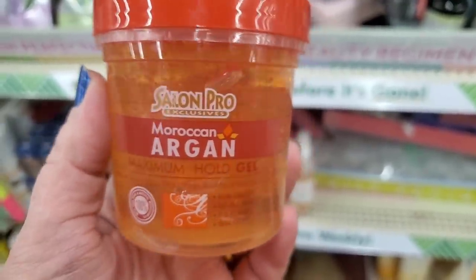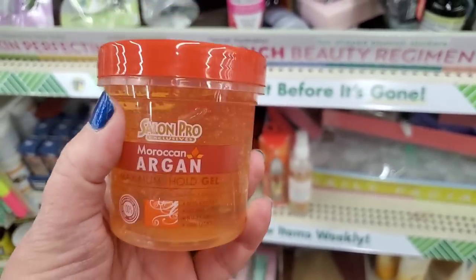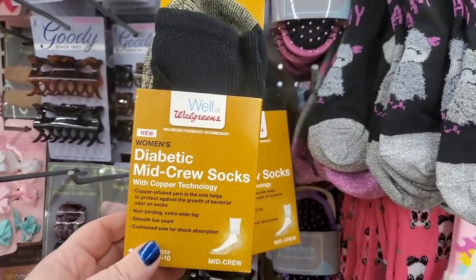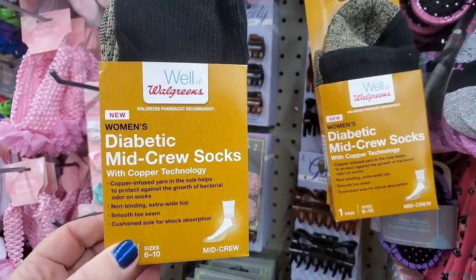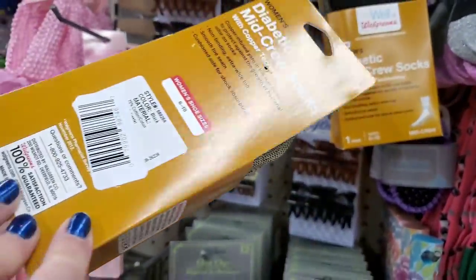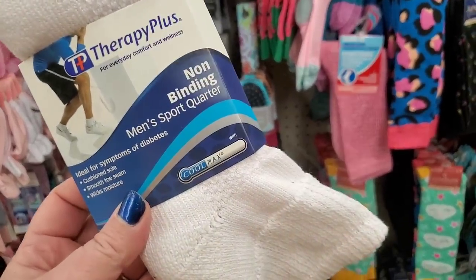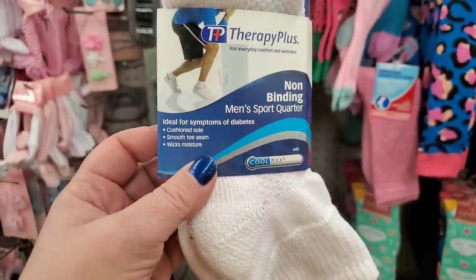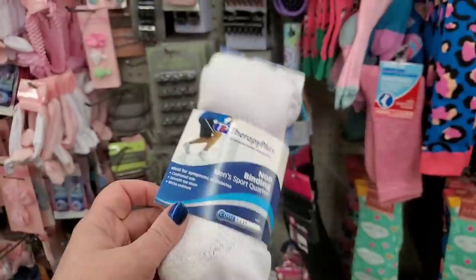We're at the Dollar Tree in West Babylon — last stop today. Let's cross our fingers we find some awesome items. I don't think I've ever seen this before: Moroccan Argan Maximum Hold Gel by Salon Pro Exclusives — a pretty hefty size tub. The brand-name sock blitz continues! These are from Walgreens — diabetic mid-crew socks with copper technology in women's sizes. These look legit amazing. I can't believe these are $1.25. And these are Therapy Plus non-binding men's sports quarter socks with Cool Max, ideal for symptoms of diabetes — cushion sole, smooth seam, wicks moisture.